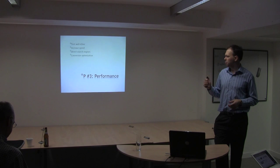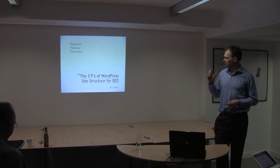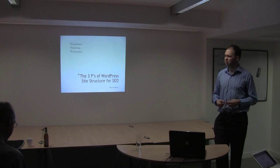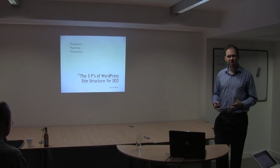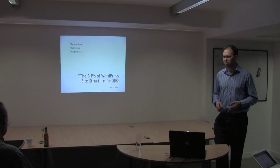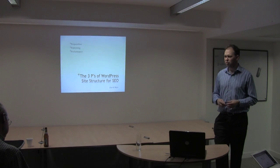So that's P3, performance: test and refine, increased speed, direct search engines, and conversion optimization. And that is the three P's of WordPress site structure. I've talked maybe pretty quickly and perhaps not been that in-depth about different things, but hopefully that's been okay. Has anyone got any questions?